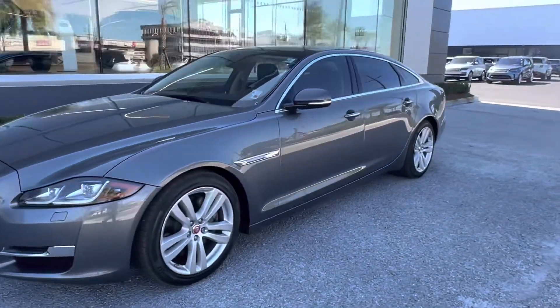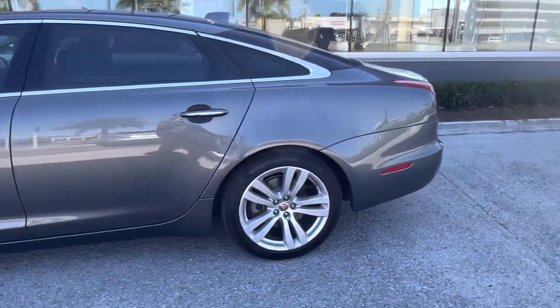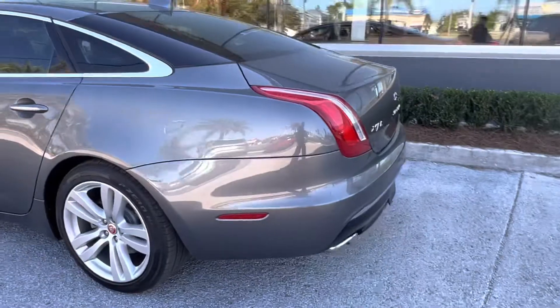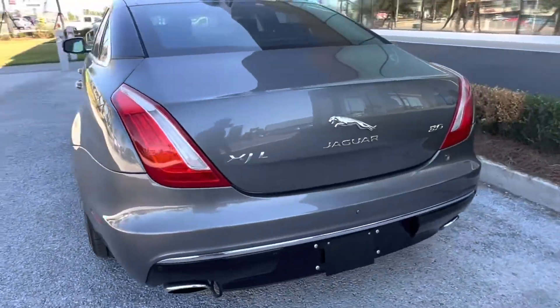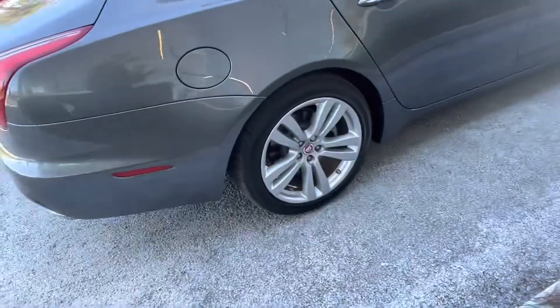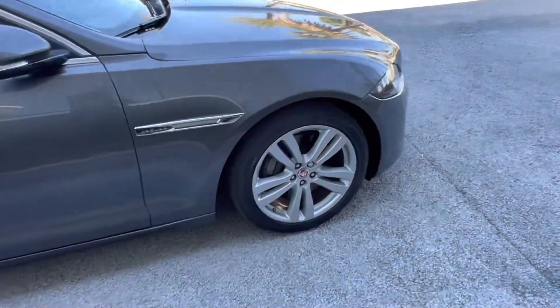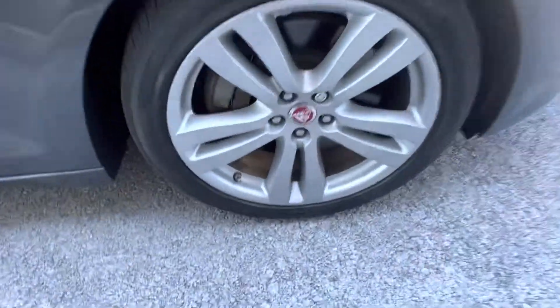Today we have our pre-owned 2016 Jaguar XJL. This vehicle features a nice gray exterior. Coming to the back here, we see that we have the chrome accents. We also have our 3.0 badging. Looking at the side of the vehicle, we see that we have these gorgeous 19-inch rims with the split-spoke design, and of course they have the Jaguar emblem in the center.